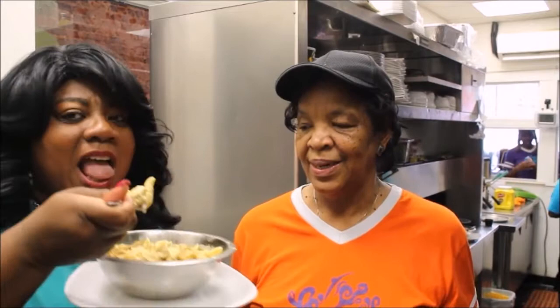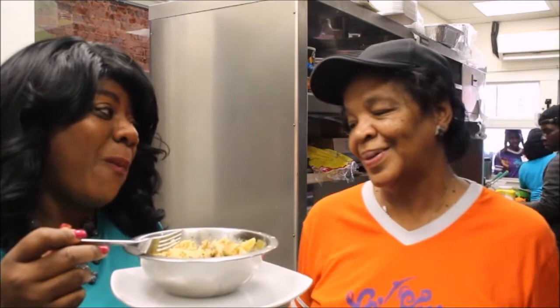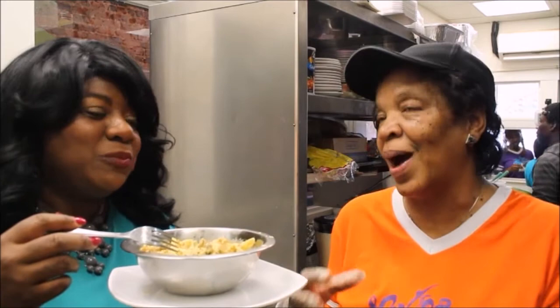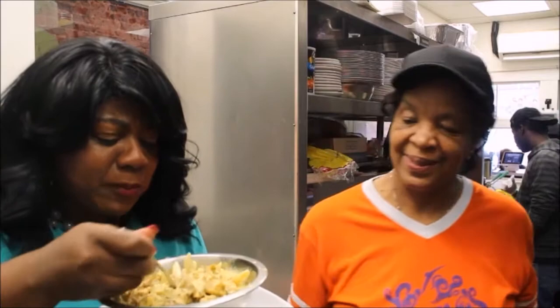"Mama, everything you make is good — you already know that, don't you?" She replies that she hopes so and that's her aim. The host has never had a bad meal of the day here. The pasta is fabulous — the Italian spices taste very authentic, and unlike typical pasta, this is not dry.